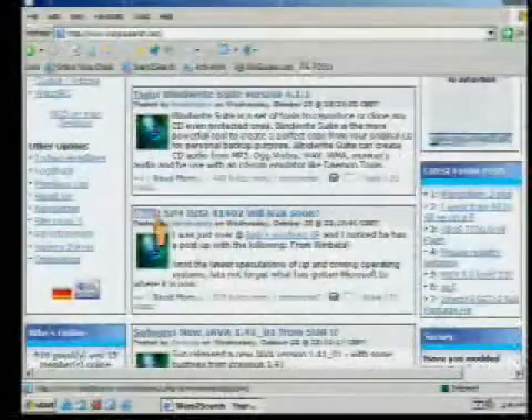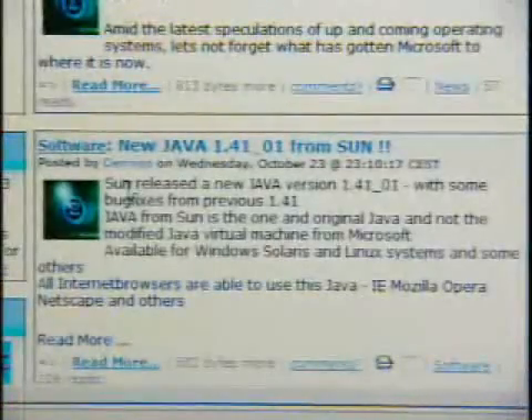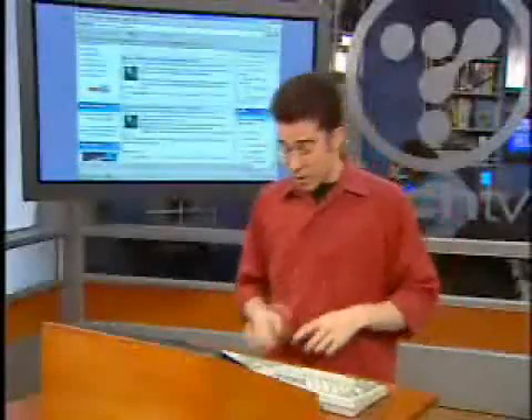It's talking about Service Pack 4 for Windows 2000. I can keep scrolling down — the new version of the Java runtime environment is out from Sun. This is a great resource if you want to stay up to date on not only operating system files, but games as well.